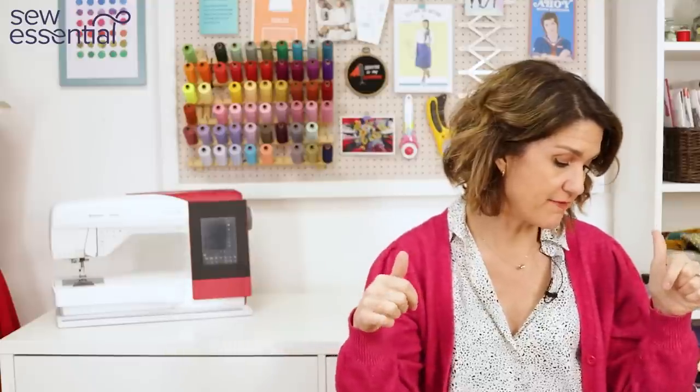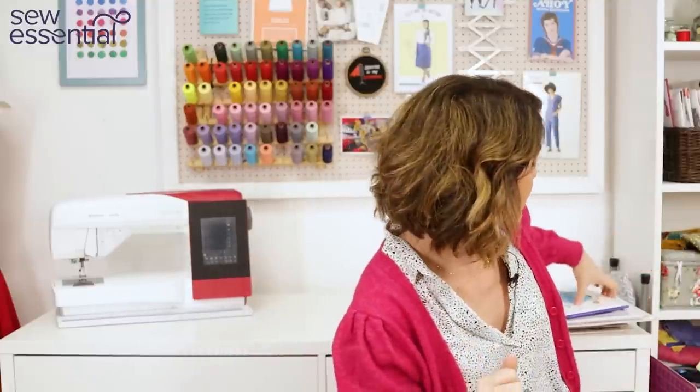I'm also going to include below a link to the Curvy Sewing Collective, which is an online sewing community specifically focused on extended and inclusive size ranges and curvy sewing. It's a really nice, welcoming, friendly place to come together with other sewists, share what you've been making, and just be part of a lovely community.